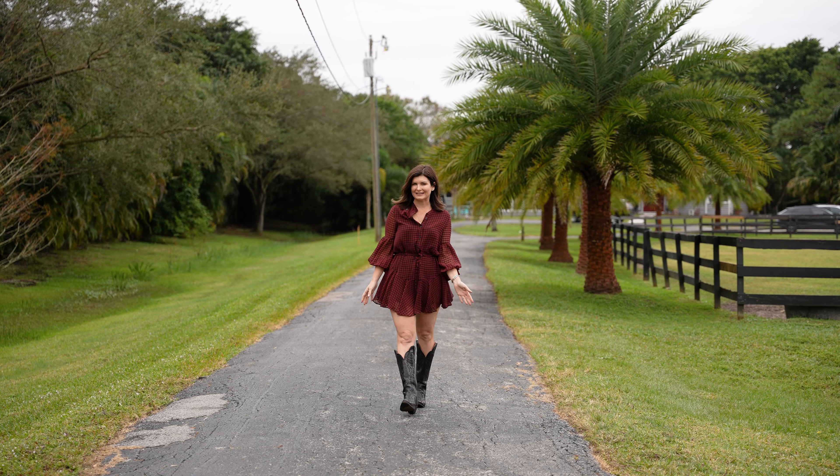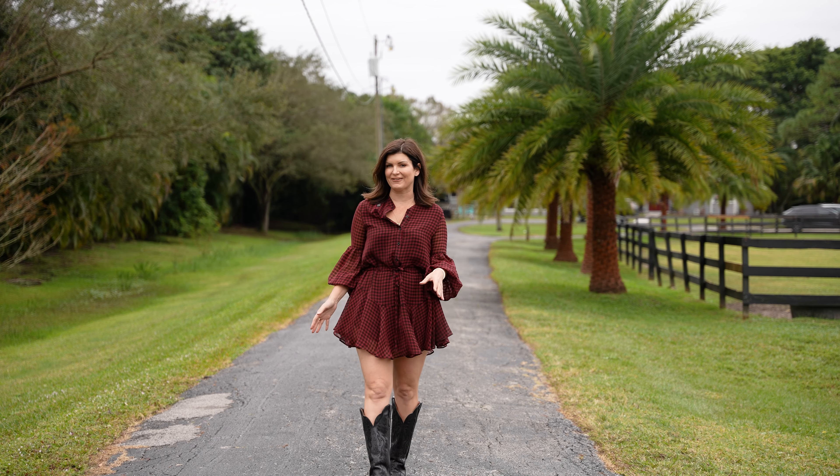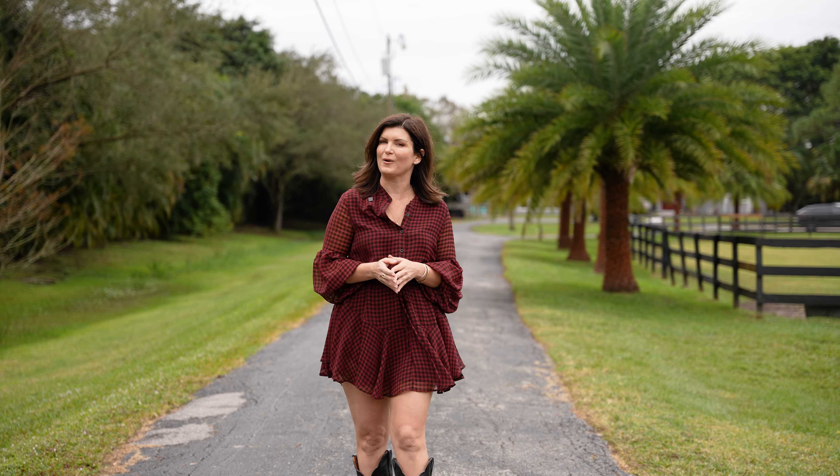Today we're behind the gates of Ranch Colony in the subdivision of Ranch Acres. This five and a half acre farm is now for sale and I can't wait to show you around.